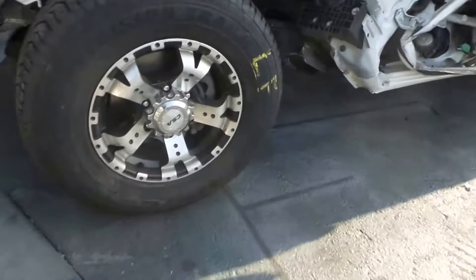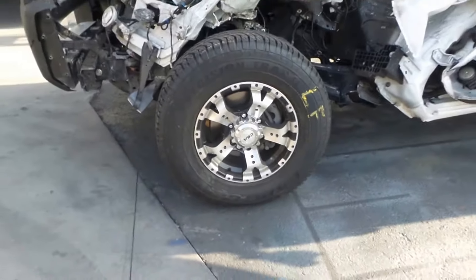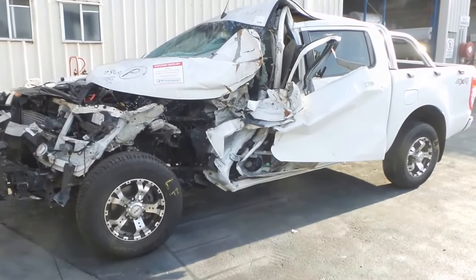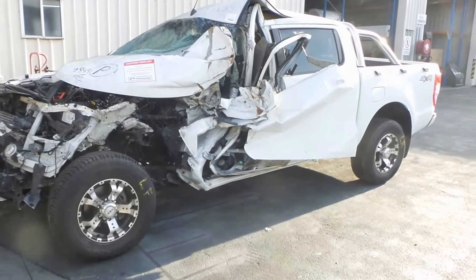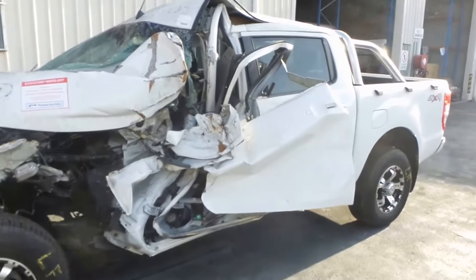This vehicle is fitted with a set of CSA 5-spoke 16-inch alloy wheels. Two good tyres, reasonably new, and two average tyres. They're still usable though, not the best, but still usable. They would come as a set of 4 with wheel nuts, centre caps, etc.